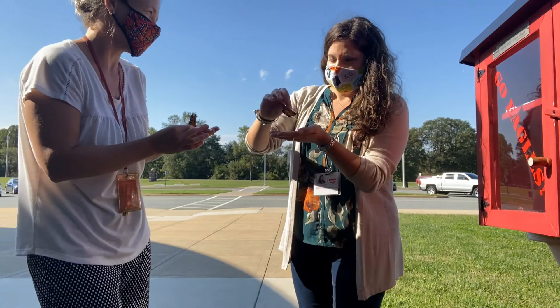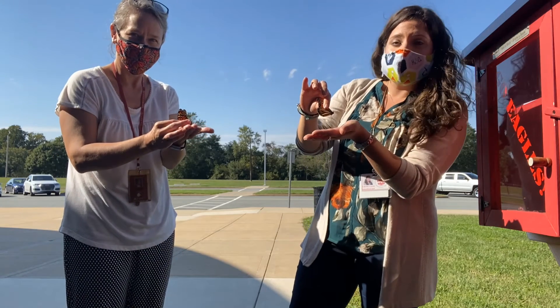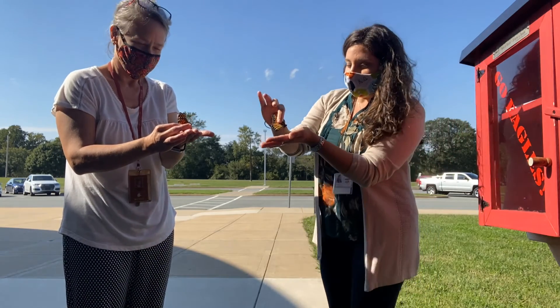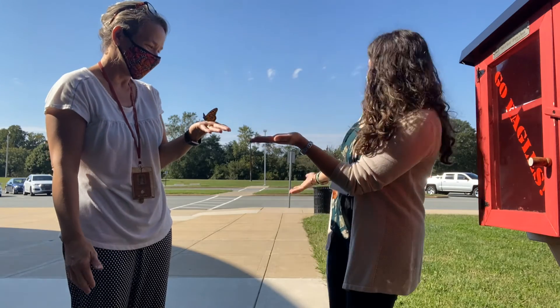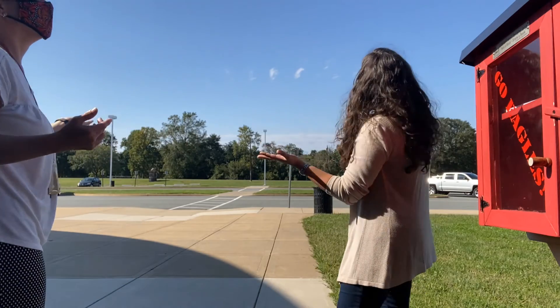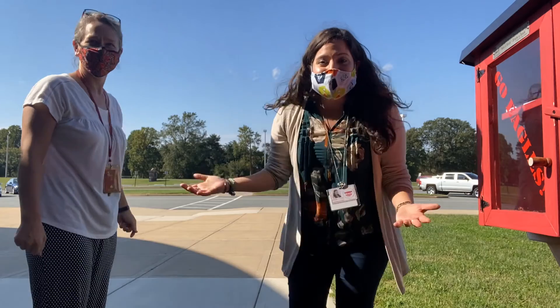You're always the countdown person — I know, I'm always the countdown person. So on the count of three, we always let them go and they're going to fly off to Mexico. Ready? One, two, three, go! Oh, they're shy today. There you go! Awesome — there they go. I hope they make it to Mexico. Thanks for tuning in.